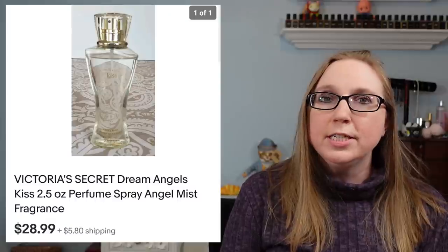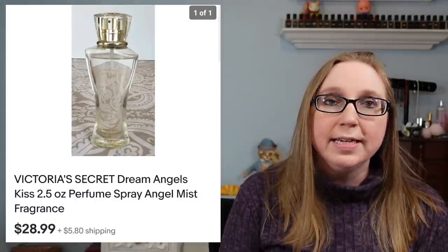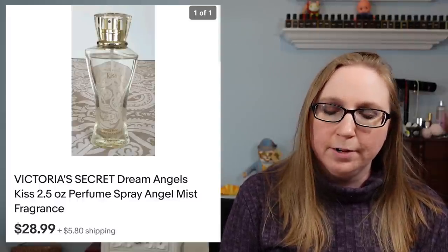I have a Victoria's Secret perfume body spray in the scent Dream Angel's Kiss. That sold for $28.99. That did come from a yard sale — probably paid a dollar for it.